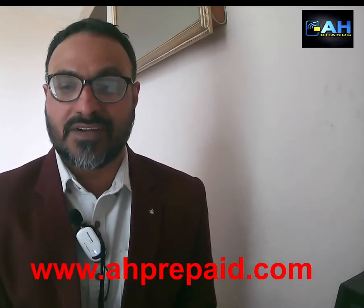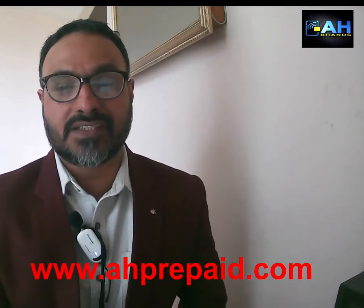Hello everyone, this is Harjit Gil from AH Brands. Today we are going to talk about prepaid SIM cards.